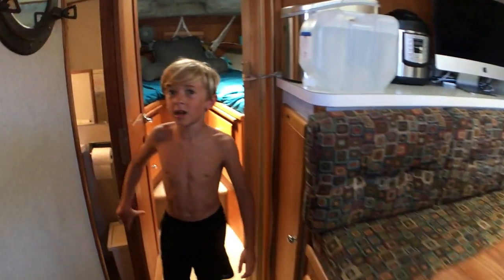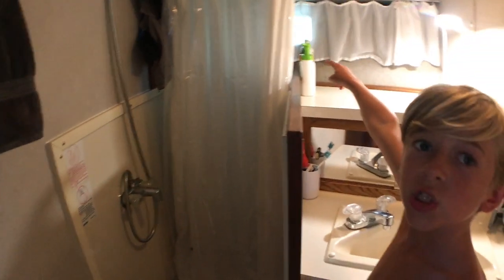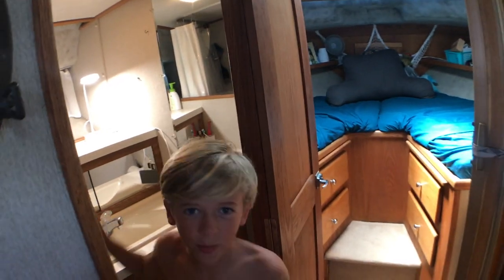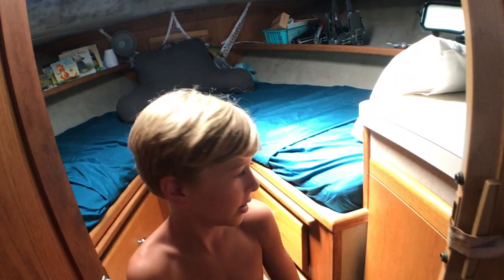Right here is our head. My brother mentioned this comes around and makes a stall — it comes over here and then there are curtains right there. It's a full curtain and it comes around and makes a stall. A head, for those who don't know, is a bathroom — the exact same thing as a bathroom for non-boat people.